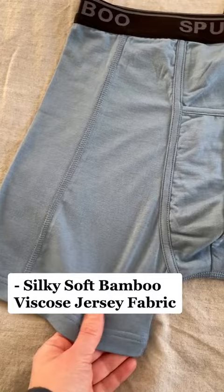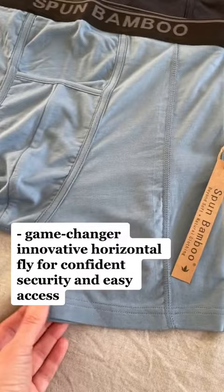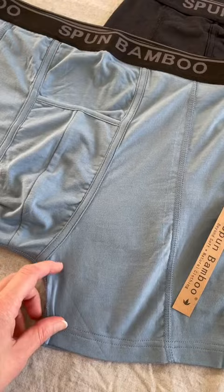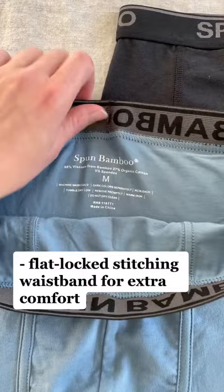Game changer innovative horizontal fly for confident security and easy access. Super soft logoed waistband with great stretch that stays put. Flat locked stitching waistband for extra comfort.